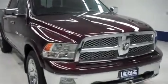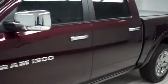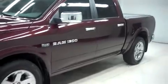This is Lennstock number B7731, a 2012 Dodge Ram 1500. This is the Laramie package in deep molten red. This Dodge Ram is crew cab, short box, with four wheel drive.